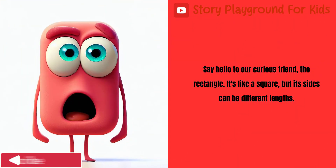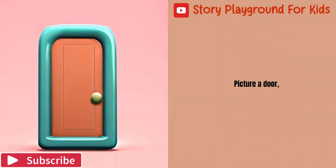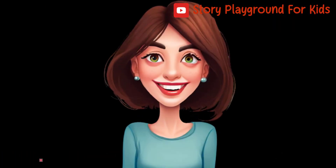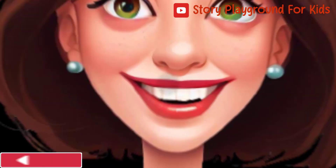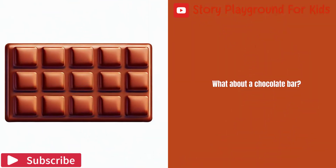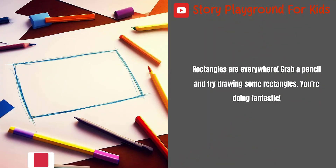Say hello to our curious friend, the rectangle. It's like a square, but its sides can be different lengths. Picture a door, or a windowpane, or a chocolate bar. Rectangles are everywhere. Grab a pencil and try drawing some rectangles. You're doing fantastic.